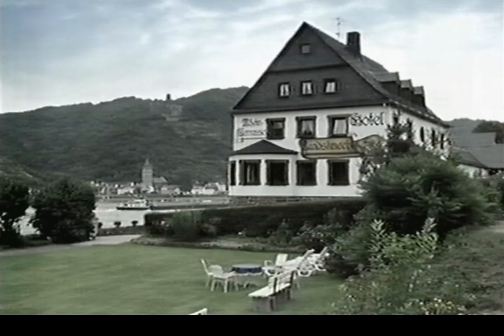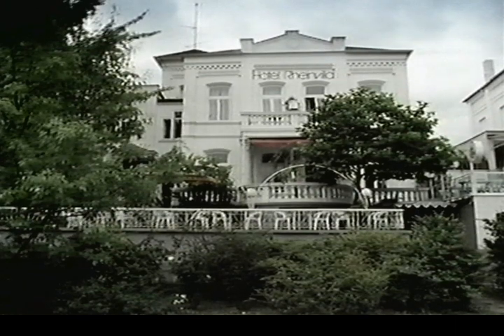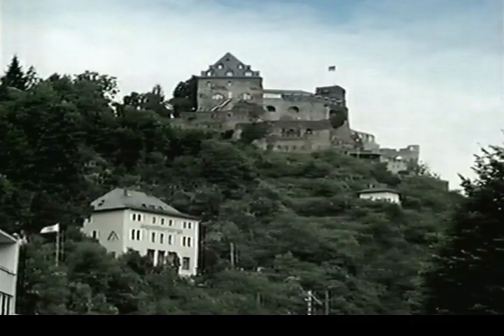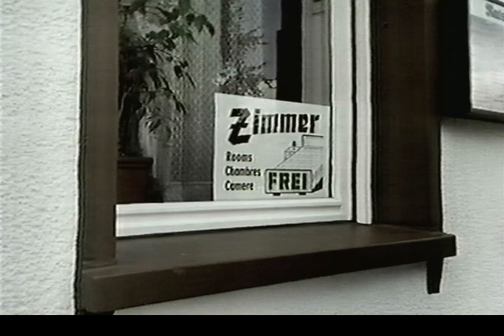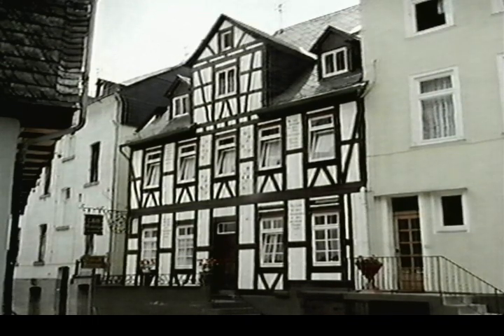Most visitors tend to stay in hotels or gasthofs. Usually built in a traditional style, they're often small and family-run. The standard, though, is invariably good and they're always clean and neat. You'll also see a number of castle hotels — what they lack in comfort, they make up for in atmosphere. Less expensive are the Zimmer Frei, meaning room-free. They're usually in private houses or farms and offer basic bed and breakfast.